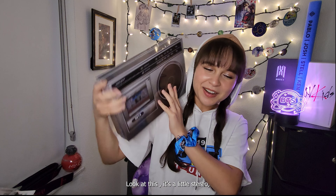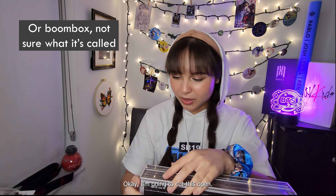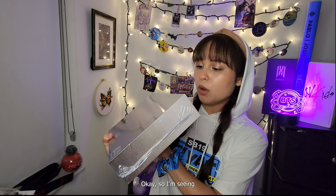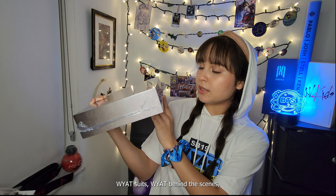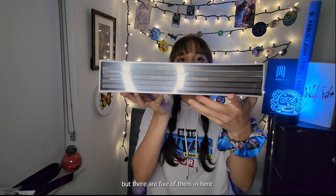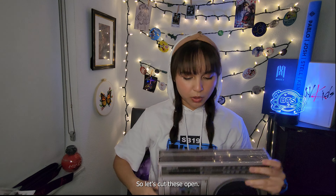Anyway, this is what it looks like — this is the cutest thing I've ever seen in my entire life. Look at this, it's like a little cereal box. I'm gonna cut this open, and I'm seeing a couple different ones — actually four... no, five different ones. There's Wyatt Photo Booth, Wyatt Suits, Wyatt Behind the Scenes, Wyatt Tour, and Wyatt on Film. So there are five of them in here. Let's cut these open!